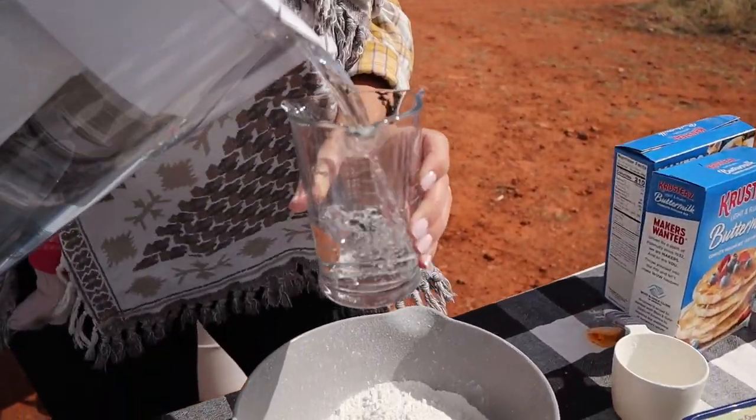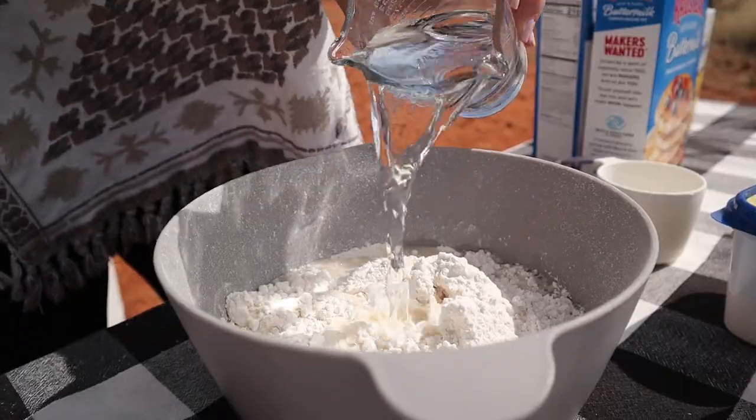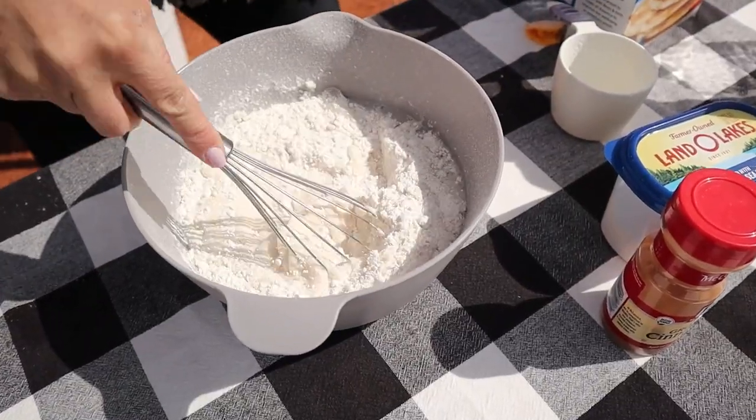I tripled our recipe — three cups of mix gets two cups of water. I'm gonna whisk it up first before we add our brown sugar and cinnamon.